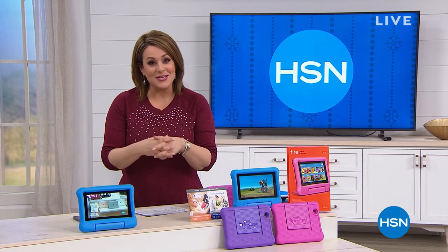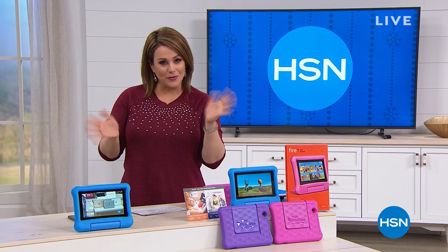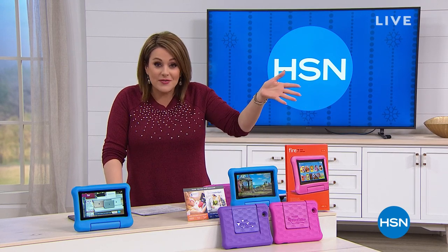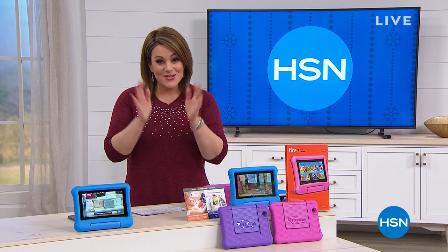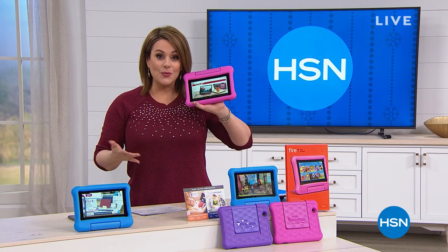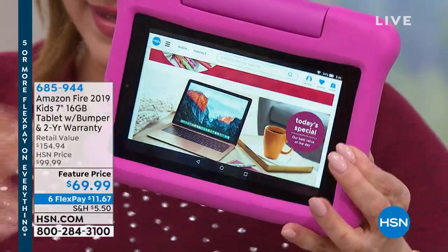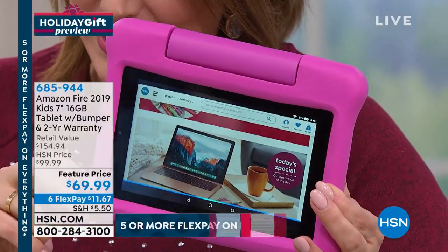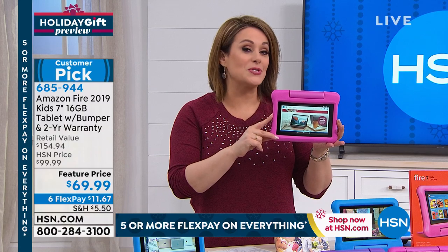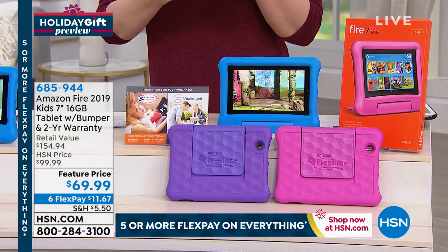This is our holiday gift preview at HSN. We're 87 days away from Christmas on extended holiday return — shop today and you have until end of January to return if you're not in love. Shop in confidence. We're down to the final item of the hour — a great one. I own these for my twin boys. On Amazon this is $99; we took $30 off and threw in almost $60 worth of goodies — about $54 and change in value.